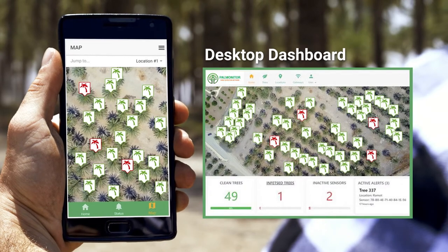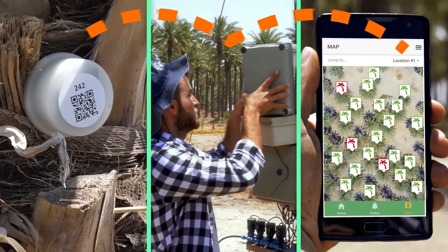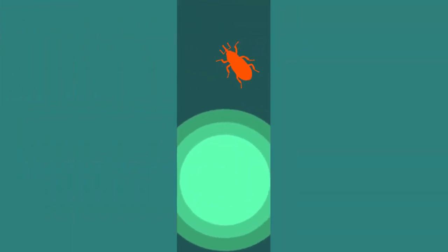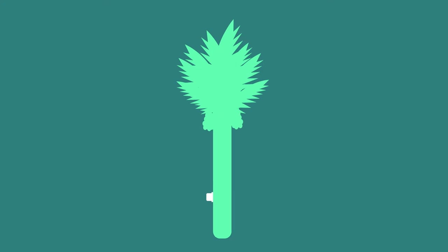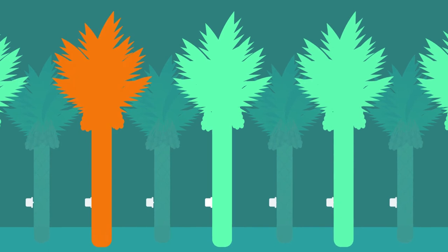Once the threat is detected, the system alerts the user about the infected tree, providing enough time and crucial information to choose the most efficient, cost-effective way to save the palm tree and prevent any additional harm to the palms around it. After the treatment is administered, the sensors will verify its effectiveness.